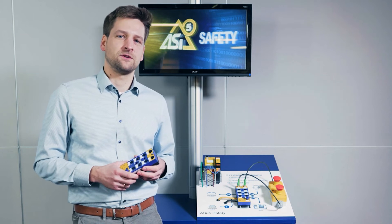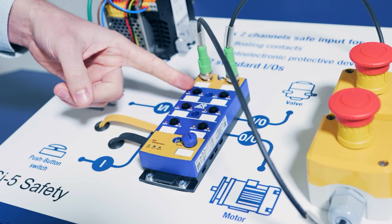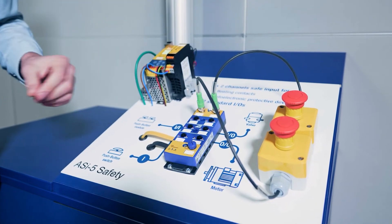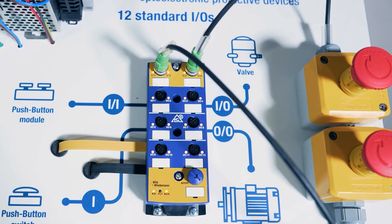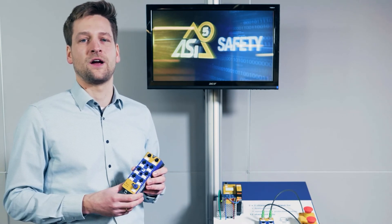These two RZ5 Safety modules provide two safe inputs and 12 standard signals each. That module has two floating contacts, for example for two e-stops and in addition 12 standard IOs. And this module has two safe OSSDs and also 12 standard IOs.